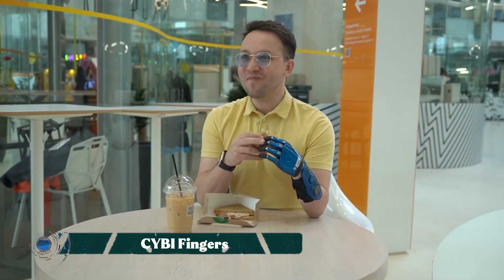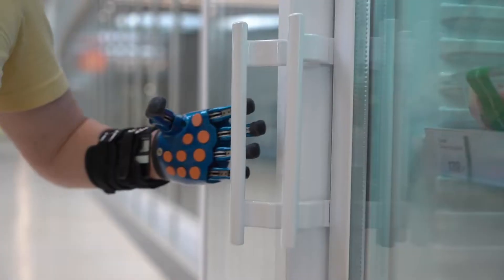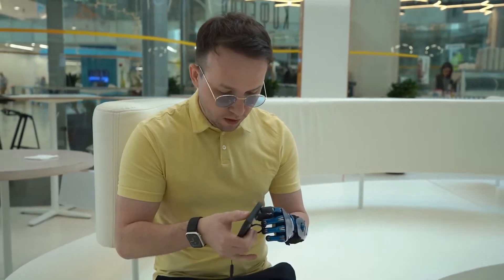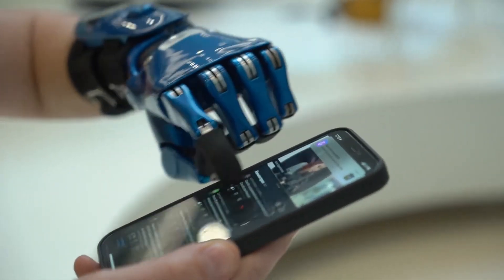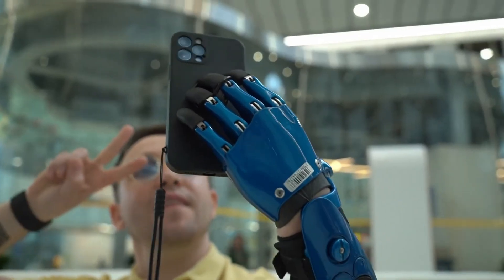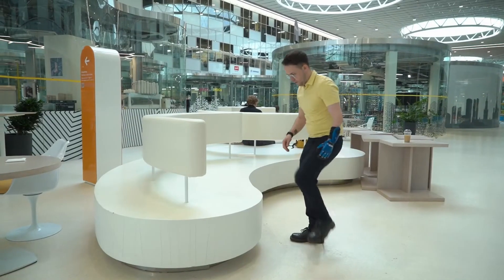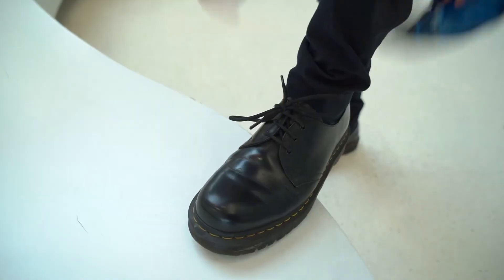The CYBI fingers are a body-powered prosthetic hand, designed to be a highly functional and accessible solution for individuals with partial hand amputations. This innovative prosthetic uses a body harness system to convert natural body movements — such as a shoulder shrug or elbow flexion — into a grip. This allows for intuitive and precise control over the fingers, enabling the user to perform daily tasks with greater ease and independence.